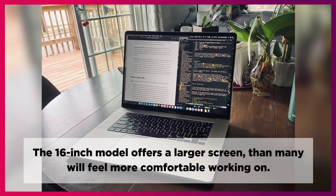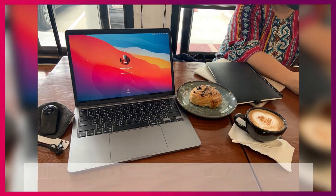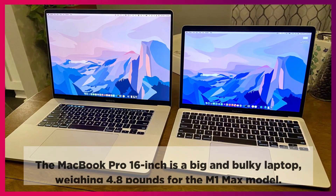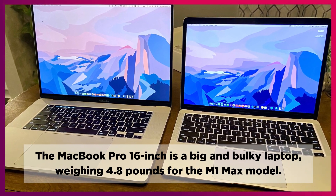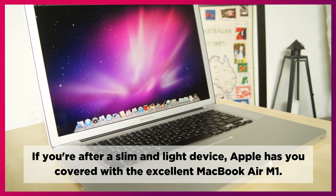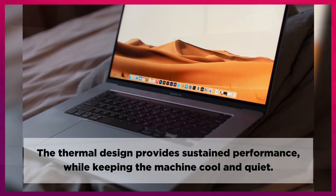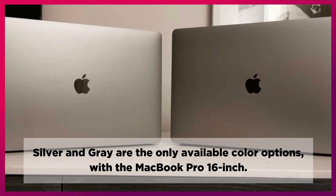The 16-inch model offers a larger screen than many will feel more comfortable working on. It also means the overall dimensions of the Pro 16-inch are much larger than the Pro 14-inch. The MacBook Pro 16-inch is a big and bulky laptop, weighing 4.8 pounds for the M1 Max model. If you're after a slim and light device, Apple has you covered with the excellent MacBook Air M1. The thermal design provides sustained performance while keeping the machine cool and quiet. Silver and grey are the only available color options with the MacBook Pro 16-inch.